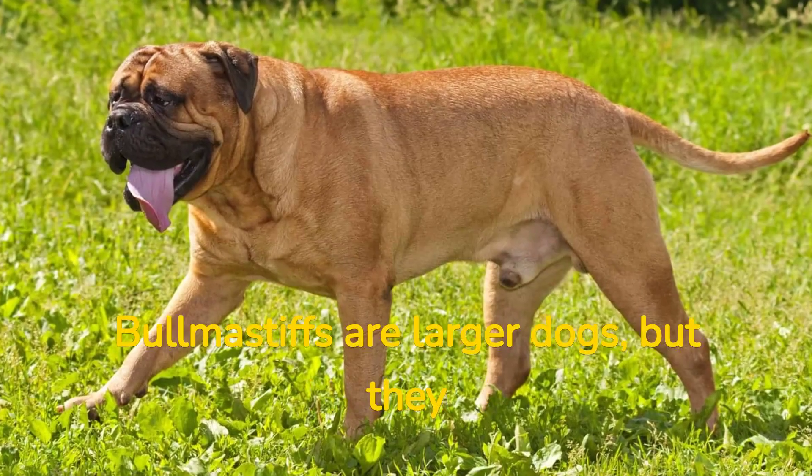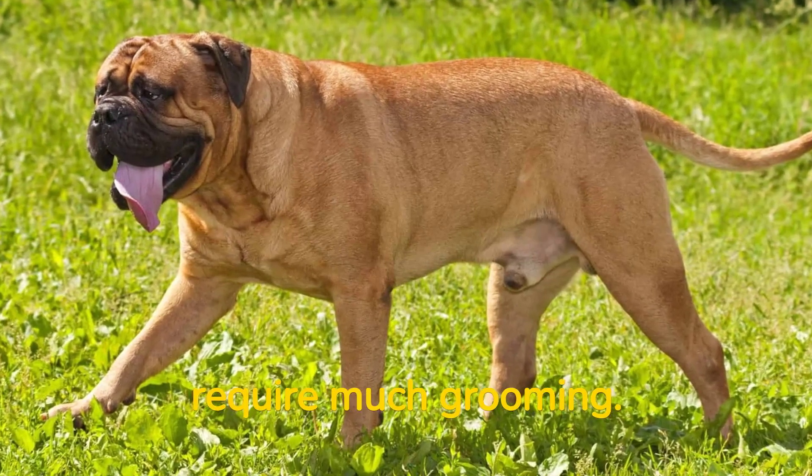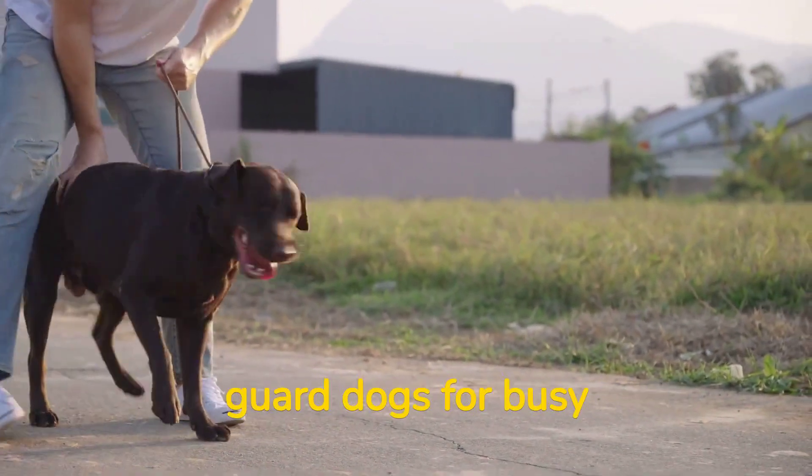Number 5: Bull Mastiffs are larger dogs, but they have short coats that don't require much grooming. Bull Mastiffs are known for their loyal and protective personalities, making them great guard dogs for busy owners.